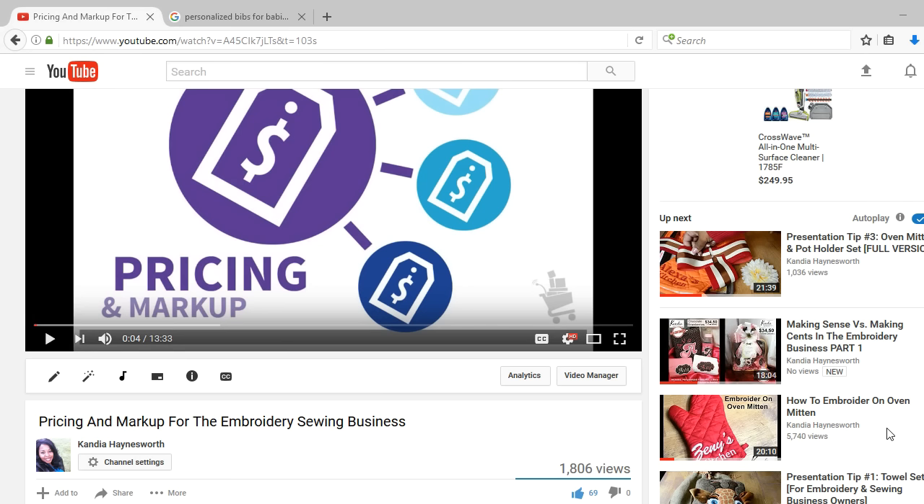In that video, I explained how profit and percentages can be determined and where to look to get pricing for your items. But I want to show you exactly what I do, because it's one thing to explain it, but it kind of clicks when you actually see how it is done.